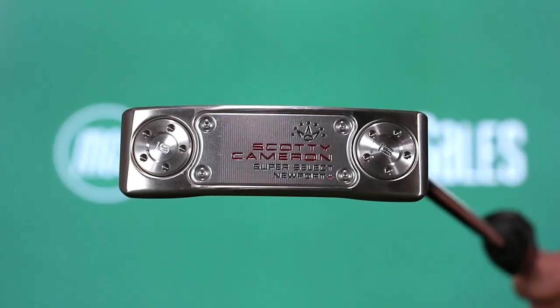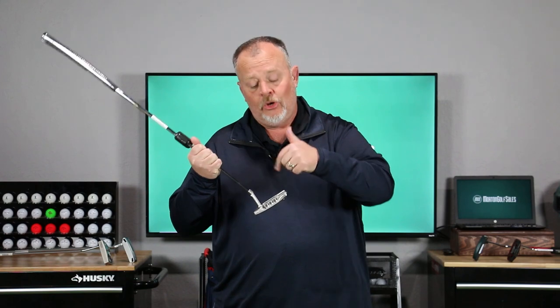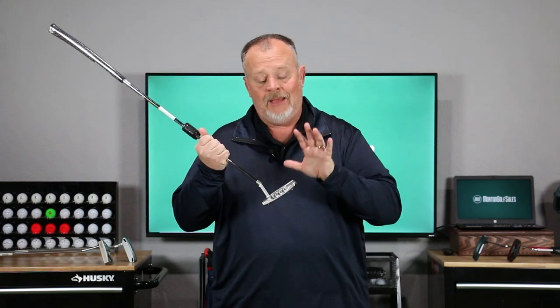Number one on our list is the new Titleist Scotty Cameron Super Select — and let me tell you, it's really super. What makes Camerons really unique versus some of these other putters is the way it's made: it's forged under tons of pressure, made out of a billet of steel, and milled into shape. The reason they do it that way is it makes it extremely soft. That's why this putter is the one you see out on tour — the lion's share of PGA Tour players use these milled putters. It's exceptionally great feeling, and that's the biggest reason why the new Titleist Super Select is number one on our list.